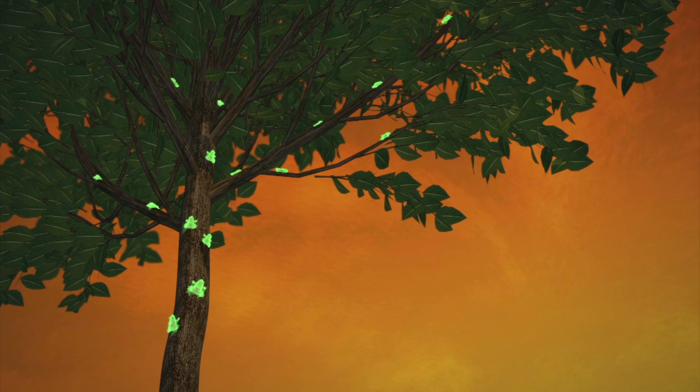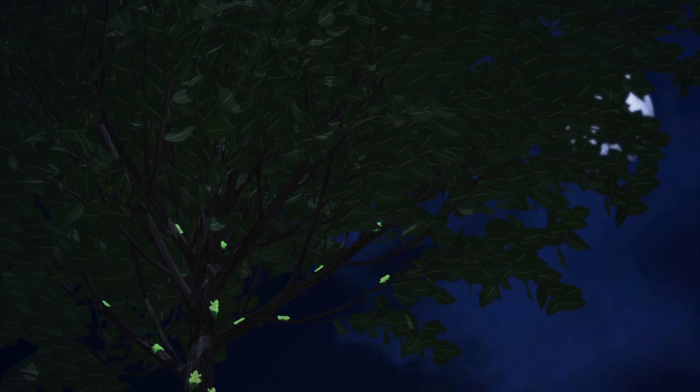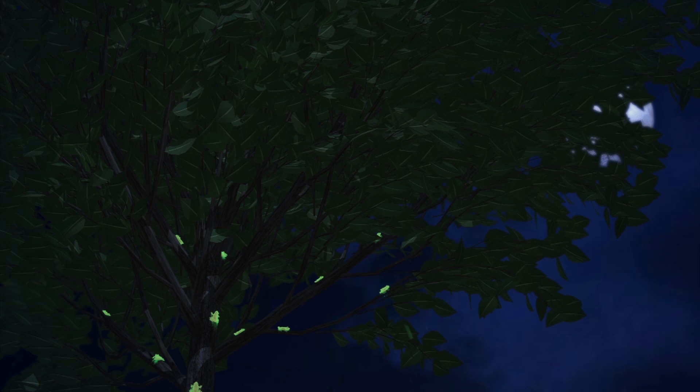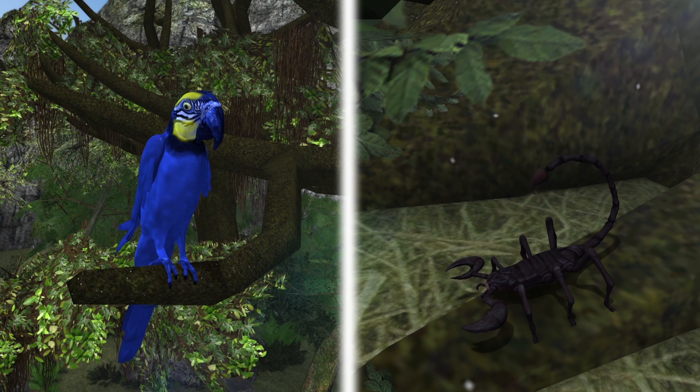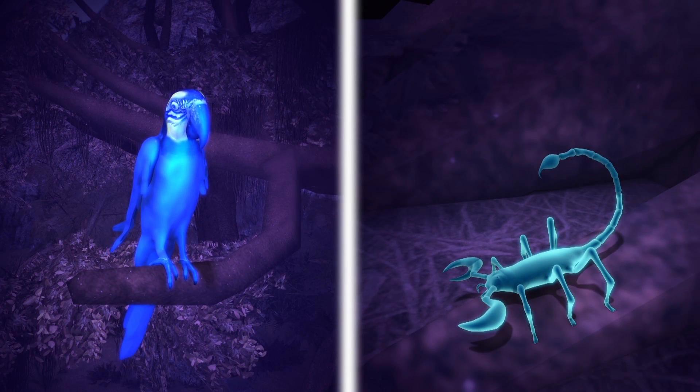Researchers suspect the frogs use their fluorescence to improve visual perception, as it can make them 30% brighter during twilight and 19% brighter on a night with a full moon. Other land animals that are known for their fluorescence capabilities include parrots and some species of scorpions.